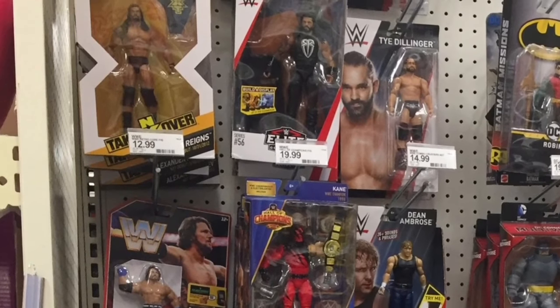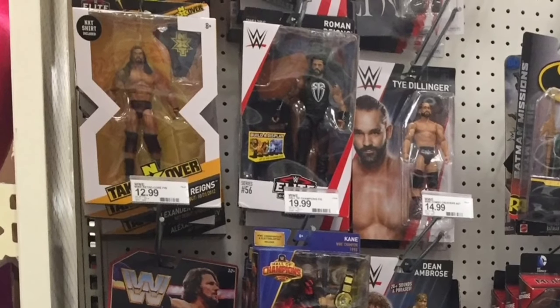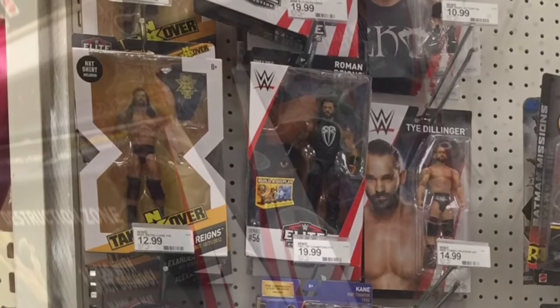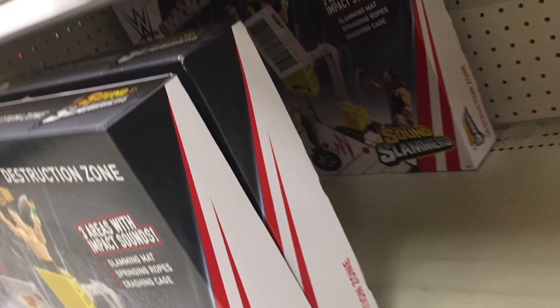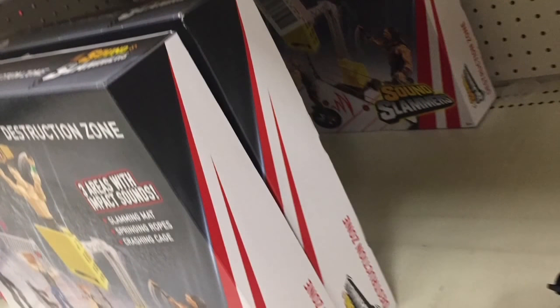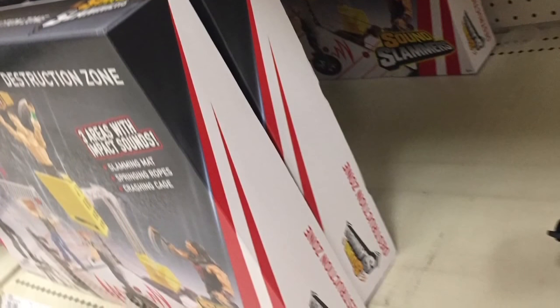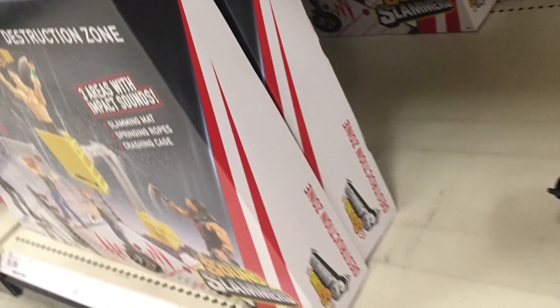They do have the belts, but I'm not really interested in those because I'm kind of too big for them now. They had a lot of the cool Hall of Champions figures, multiple — like three or four — of the Revival two-packs. They did have a Tito Santana figure, maybe two of them.